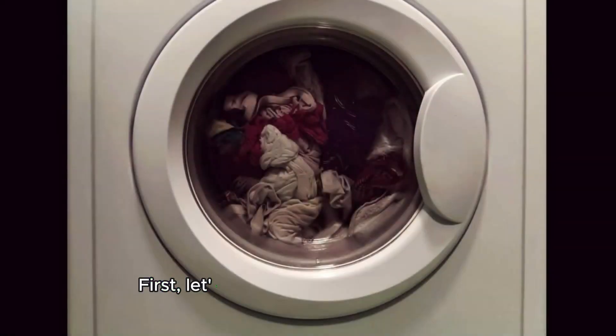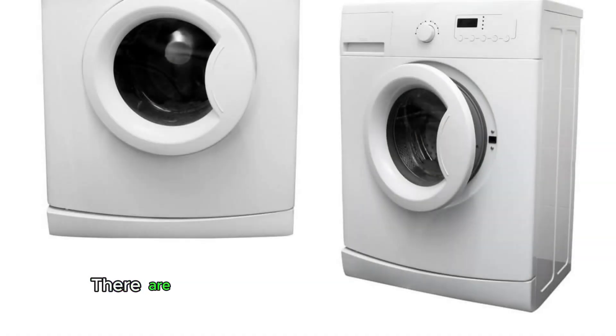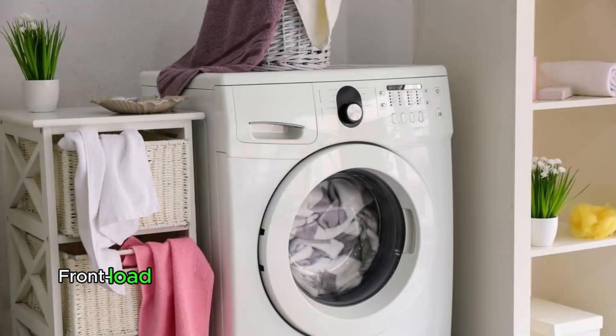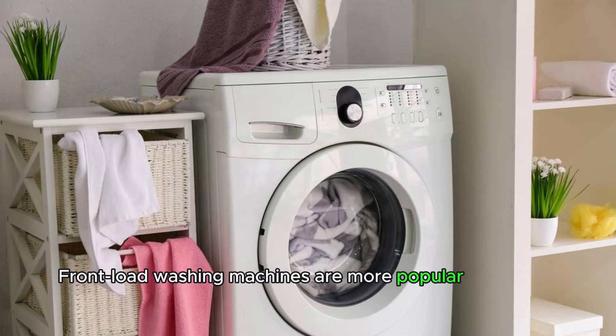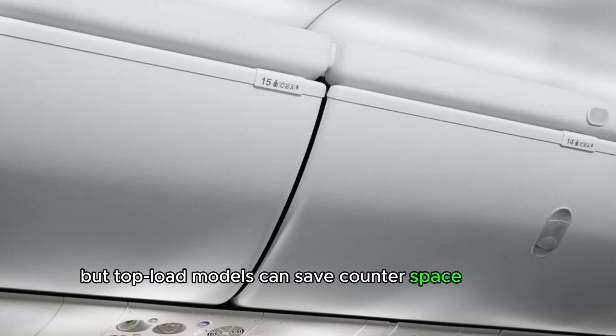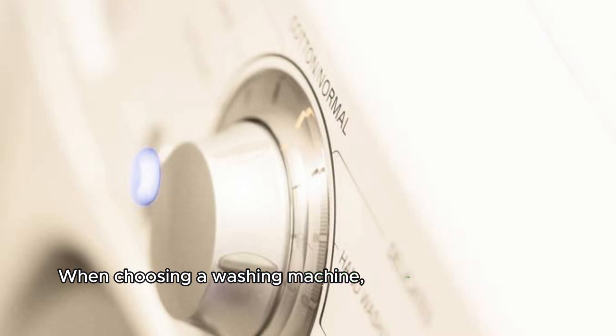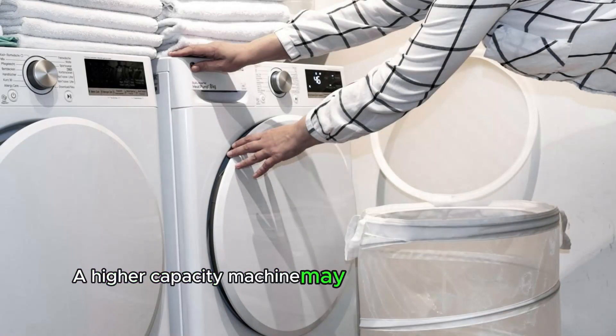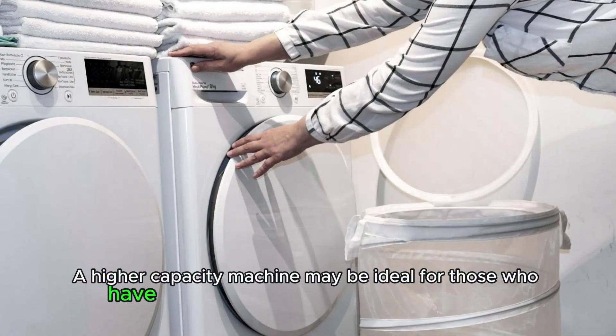First, let's talk about washing machines. There are two main types: front load and top load. Front load washing machines are more popular as they fit into smaller spaces, but top load models can save counter space and are generally more energy efficient. When choosing a washing machine, consider the capacity, energy rating, and the water consumption. A higher capacity machine may be ideal for those who have a large family or a lot of clothes to wash.